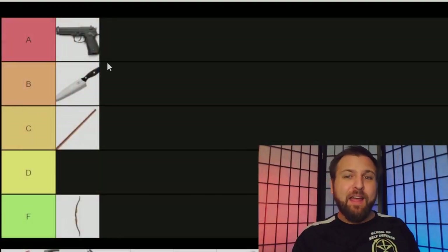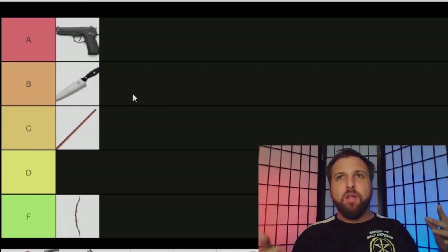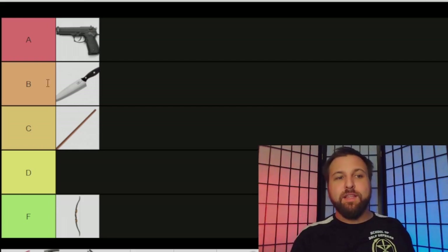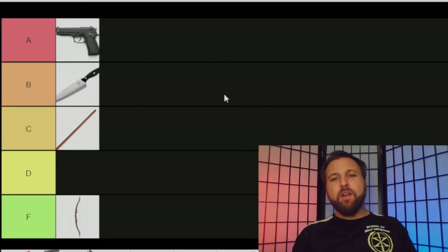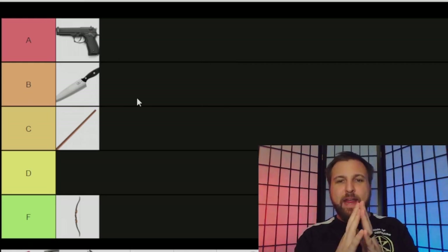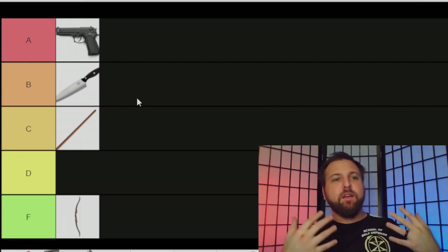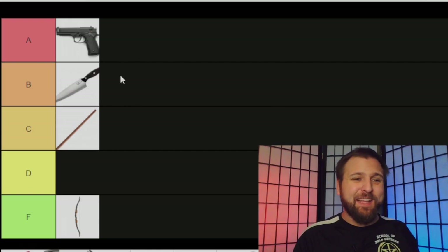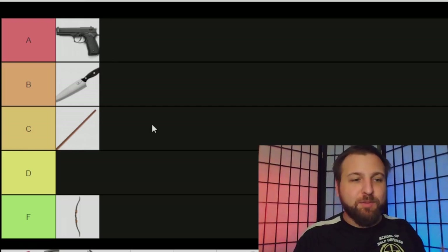It's not something you just put in your hand and immediately wield well — it requires training. However, teaching Kali for several years, it's not that much training. Generally, someone with three to six months of Kali training is effectively unstoppable with a knife in their hand. I'm going to put it at B tier, just because it's limited in range — you can only really use it from close quarters. I don't think a knife is as good as a gun, but I definitely think a knife is better than a stick.